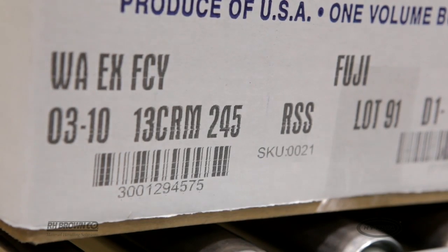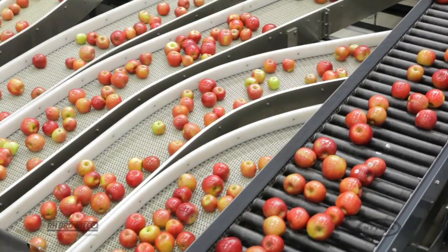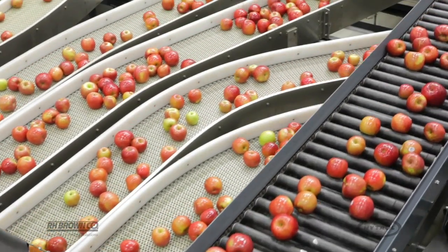We stamp a serial number on each box so each box is uniquely identified, and that serial number is tied to a SKU. Those SKUs tell us the size, grade, color, and even the internal qualities of the apple inside that box. At one time we can run up to 40 different SKUs while we're packing.